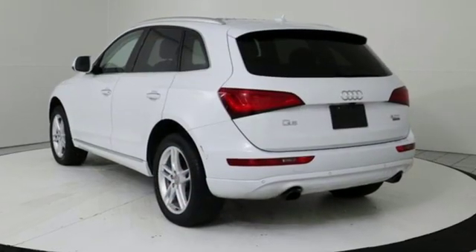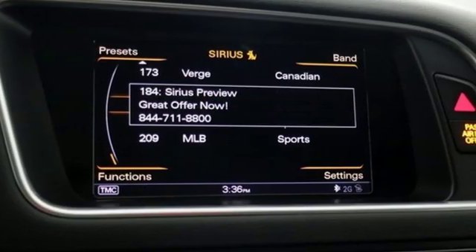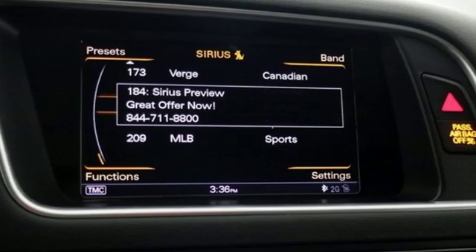Car and Driver reports all the Q5s come with electrically-assisted power steering that actually has a sufficient amount of feedback for an SUV.